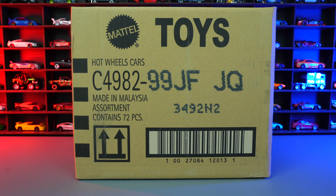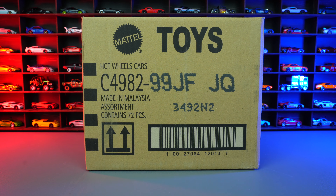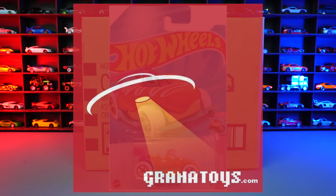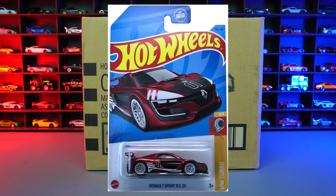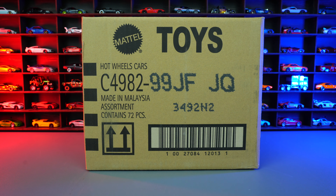What's up Peak Timers, Phil here from Peak Time Racing. Today we're unboxing the 2023 Hot Wheels F case. I get all of my cases from Grana Toys — if you want to get your own Hot Wheels case sent to you each time a new one comes out, check out granatoys.com, links in the description box below. The treasure hunt for this case is Donut Drifter, and the super treasure hunt is the Renault Sport RS01. Hopefully we find one in this case — let's go ahead and unbox it!